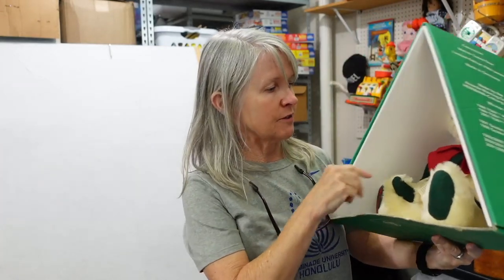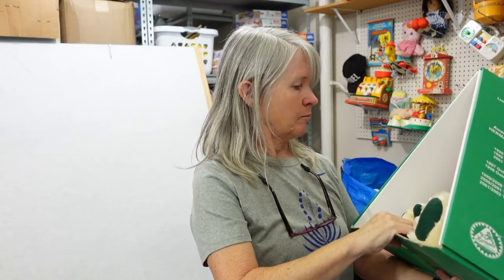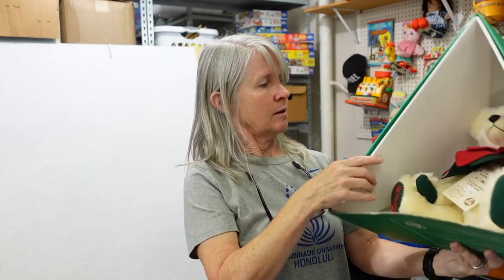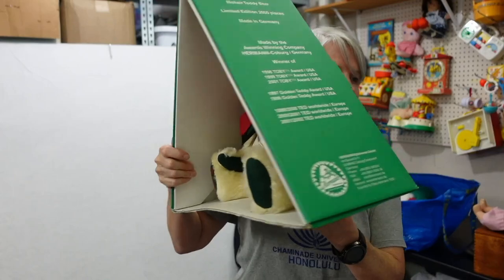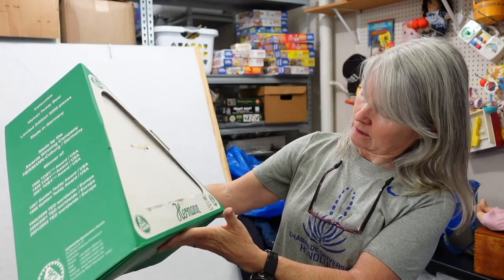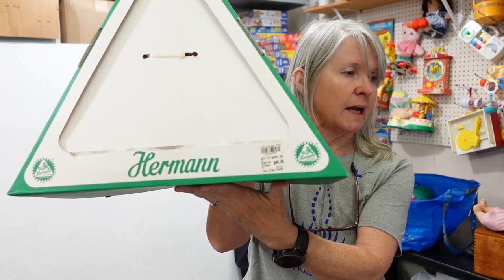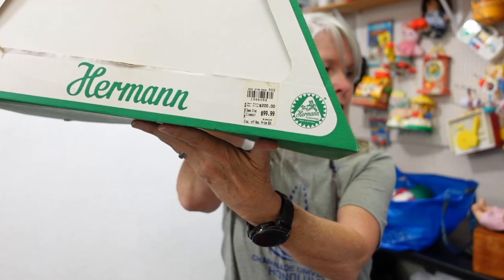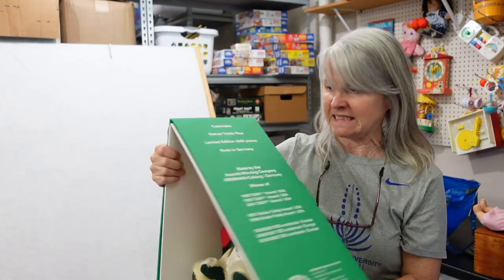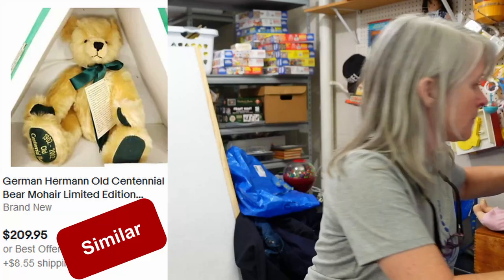No clue on this one — it was $2.50. It says Old Christmas Bear Mohair, which is big. It's Martin Hermann — H-E-R-M-A-N-N — made in Germany. And look at this box! I'm going to have to keep it in the box. It looks like they bought it originally — maybe TJ Maxx or something. Originally it was $200 and they paid $99.99. I've heard of Hermann but I've never had one before. Come on, be a $100 bear — that would be nice.